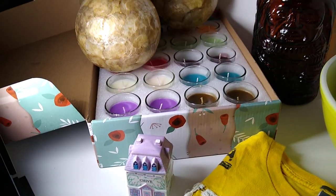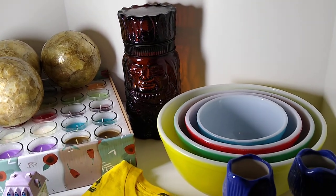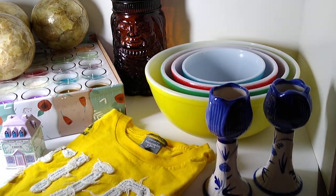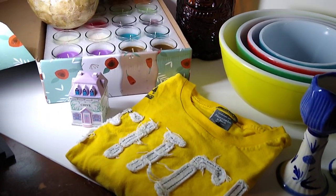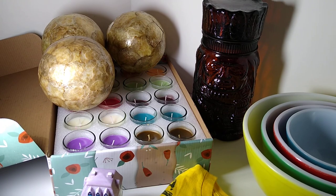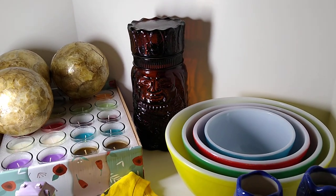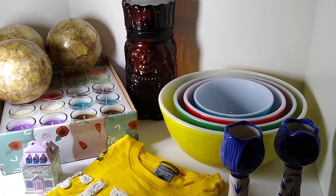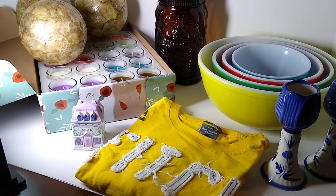And that was it for this weekend's sales. Hopefully those other four people pay for their items soon, so we would have a total of 13 items sold this weekend. But these were the nine items that have been paid for. Hopefully next weekend we'll have an even bigger video to show you. So until next time, thanks for watching.